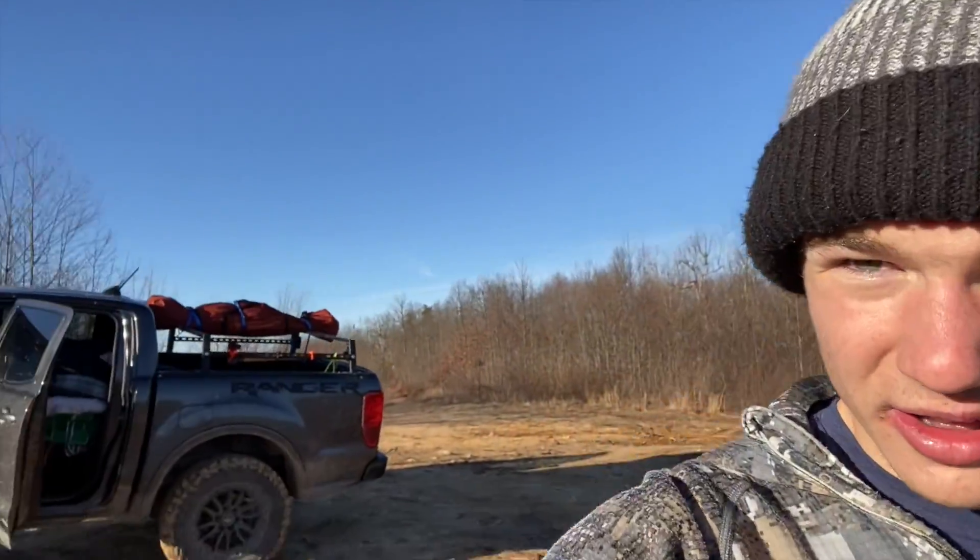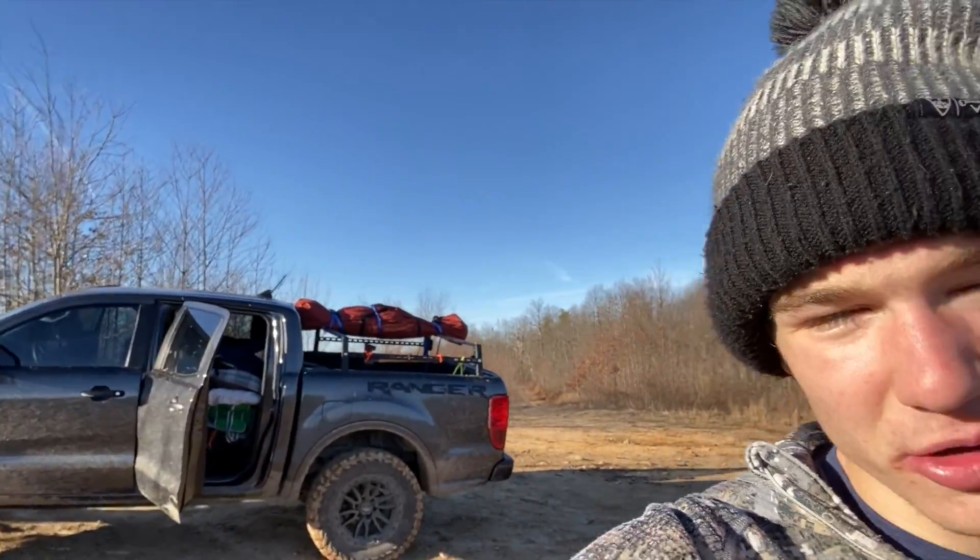Alright everybody, we have packed up the camp. Still beautiful out here, but we are ready to roll. Got the truck all set up and we're going to wheel our way out of here — should be pretty fun. Getting back down to civilization, and we'll keep you guys updated.